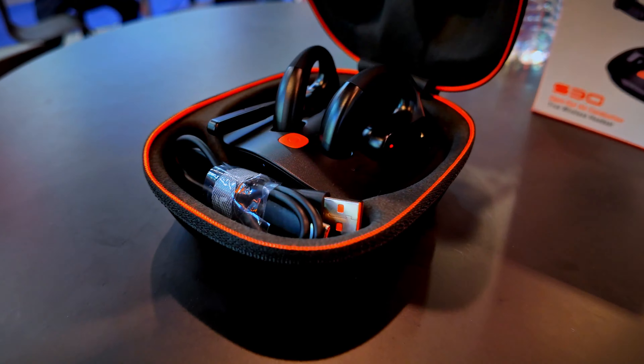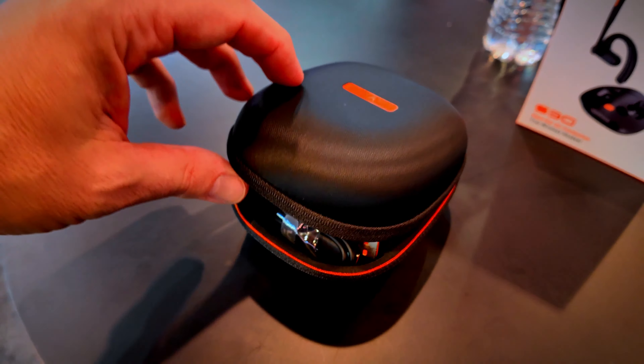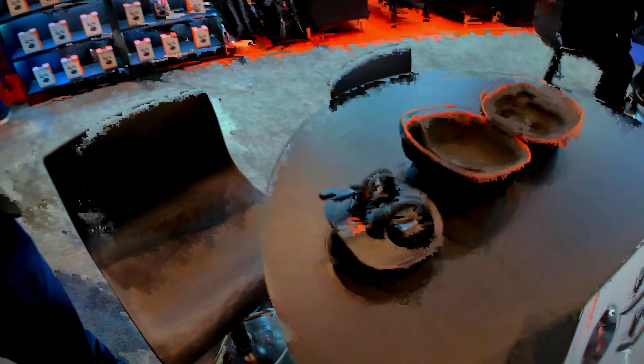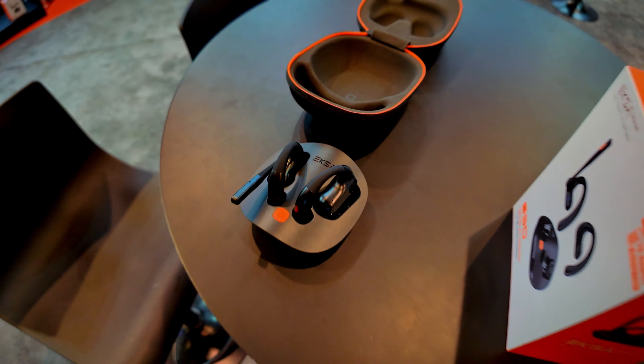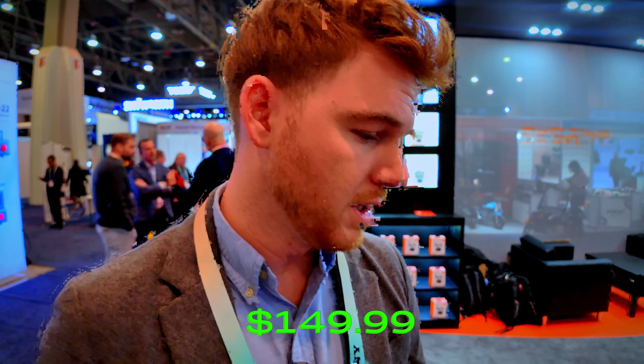Are these already out in the market? No, they're actually going to be launching in April of 2024. Any price point set yet? This is looking to retail for $149.99. That's reasonable, especially featuring all the unique technology in this headset.